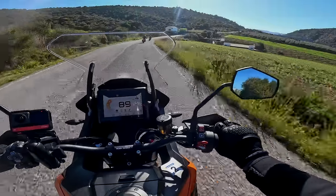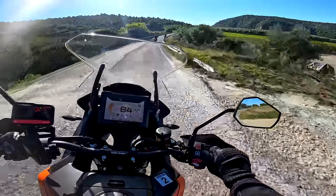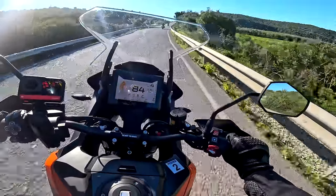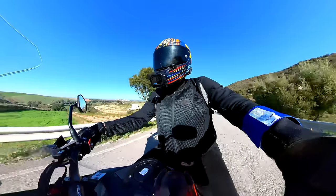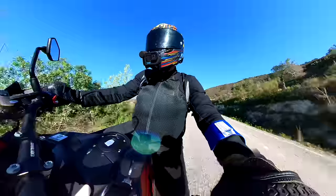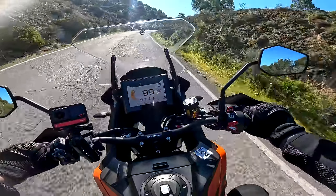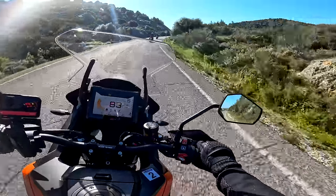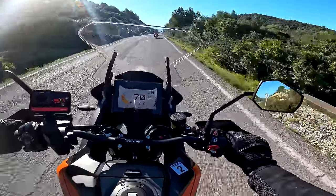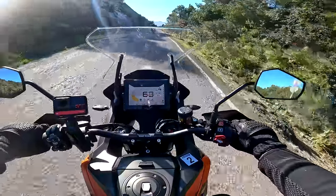The Super Adventure S is like the benchmark. The V4 Ducati Multistrada is also a bit of a hooligan — I can't deny that — but this bike, with that 1290, basically Super Duke engine in it, that massive 90-degree V-twin, it is an absolute hoon machine. And I love it. I've not ridden one for about three years since this came out.